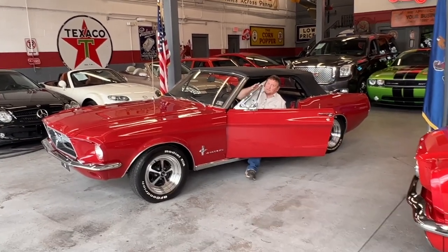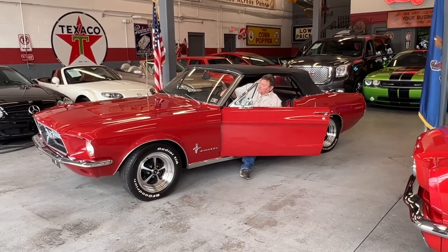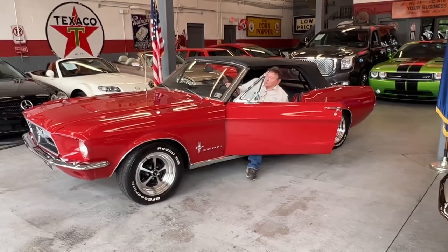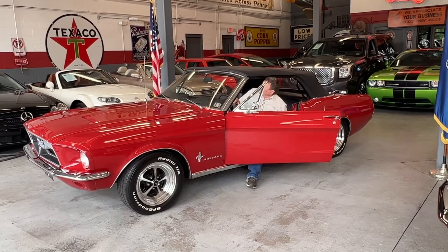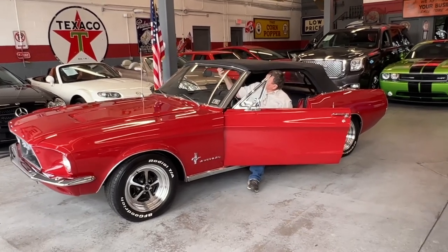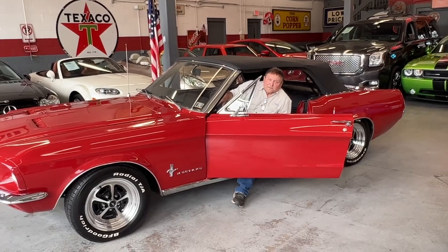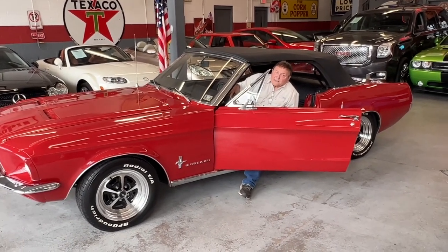Just noticing also — you're going to see them in the still photos — but it has a set of custom white-face gauges in it. It is the original steering wheel. There are no cracks in this plastic steering wheel. Just a great interior. You'll be able to see it all in the high-resolution video and still pictures that Anthony has.